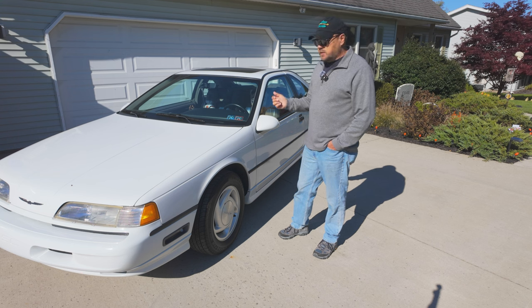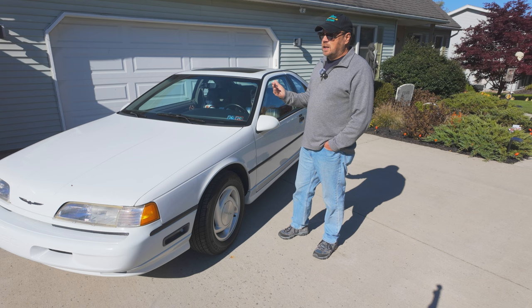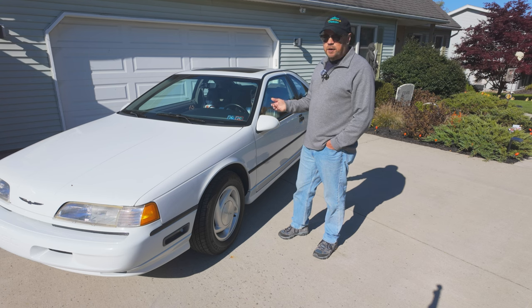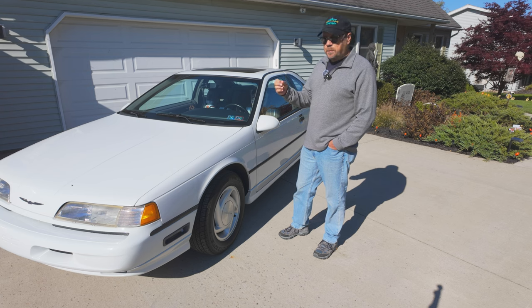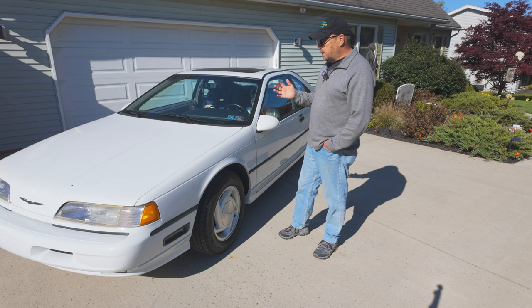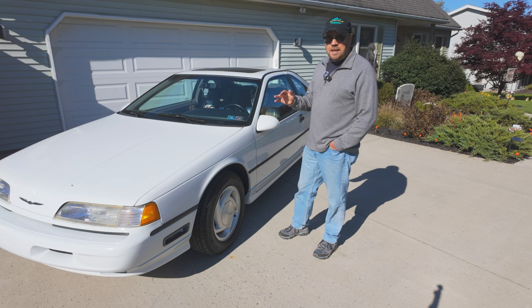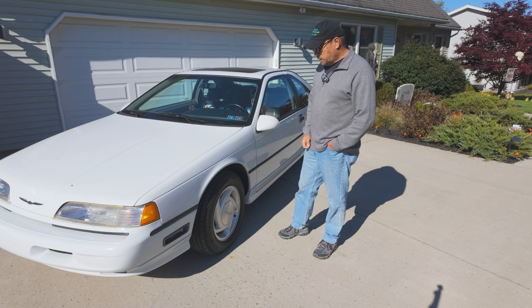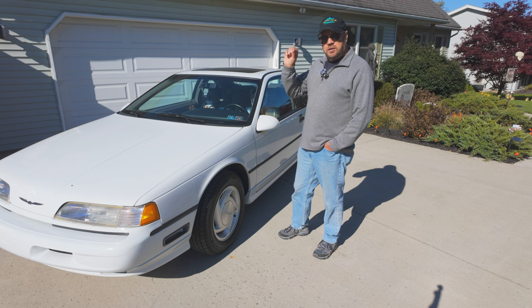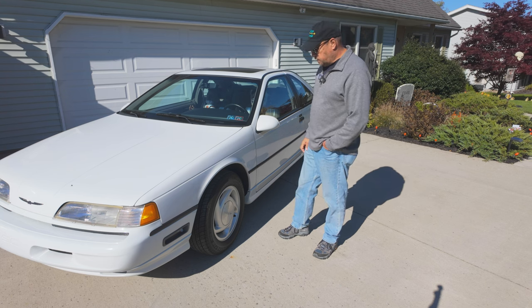One of the first things we were told about this car was that the air conditioning doesn't work, which is pretty typical of a car this age. If it's not maintained and taken care of, the air conditioner will lose its charge. A lot of times the O-rings will harden up and won't seal, and the Freon will leak out, which is what I suspect is probably the problem here. It possibly could need a new air conditioning compressor too, so that's almost number one on my list.